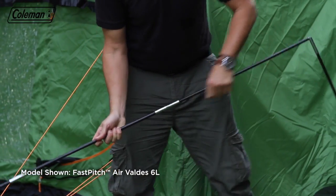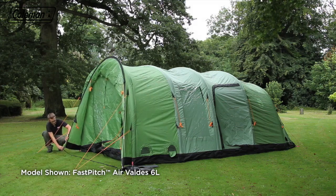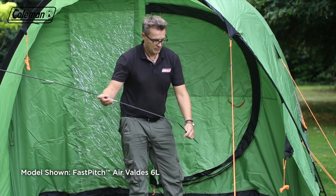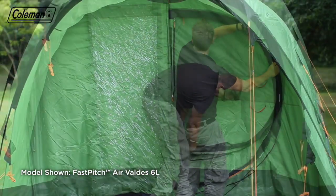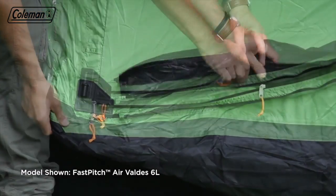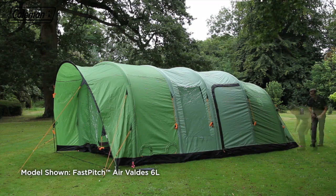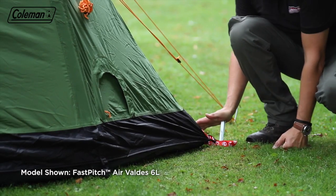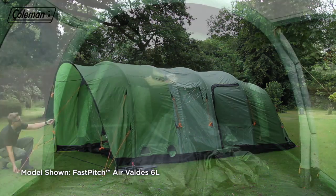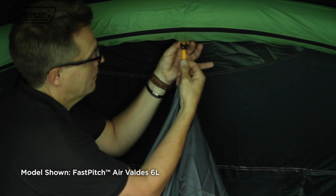Insert the fiberglass porch pole using the ring and pin fixing. To form the hinged door, insert the fiberglass poles into the door channels. Ensure all doors and openings are closed before pegging out fully, starting at the back of the tent and pegging at 45 degrees. Finally, put in the blackout bedrooms using the colour-coded toggles and clips.